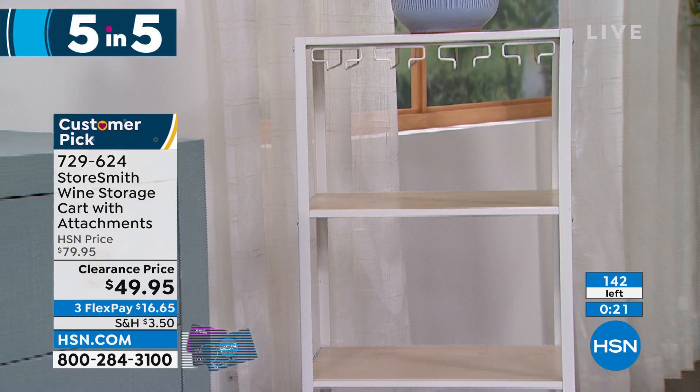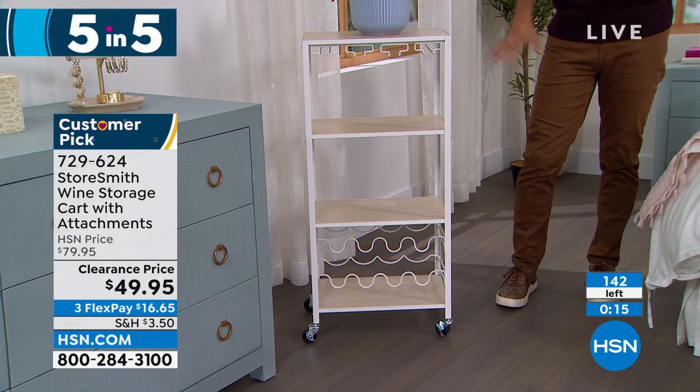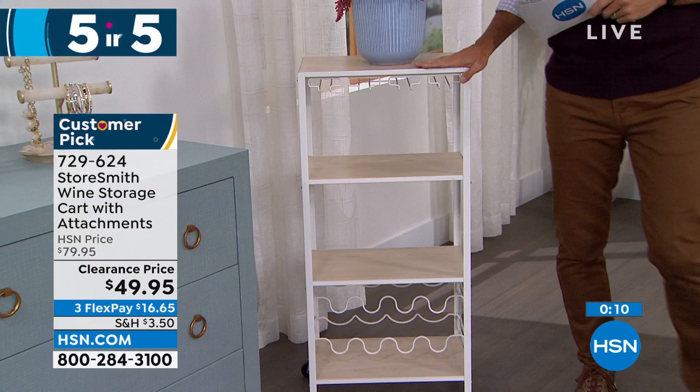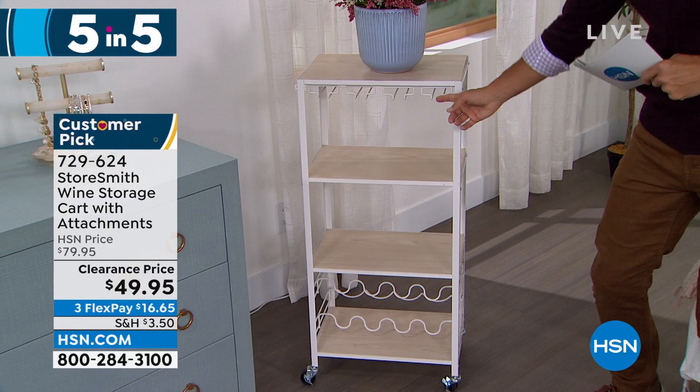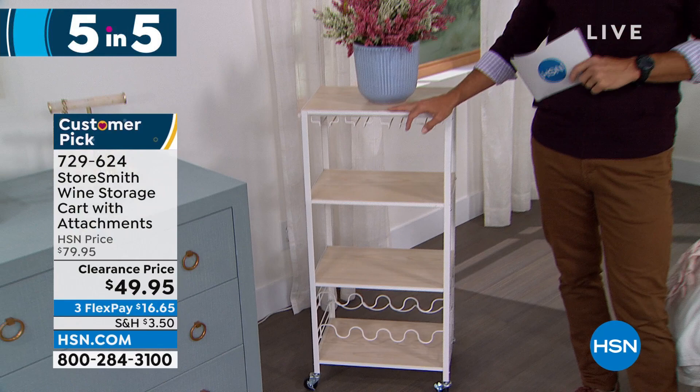Really solid frame, real wood, and that decorative top for displaying pictures or plants. We're down to white on white only — and only 142 left. Forty-nine ninety-five, this is the Storesmith wine storage cart.